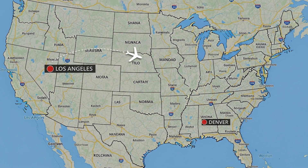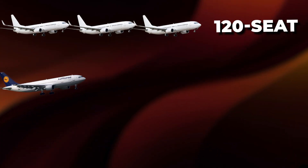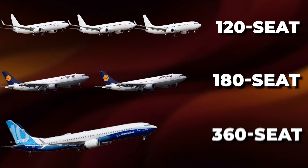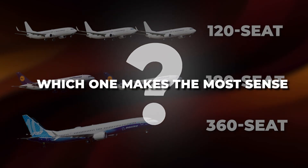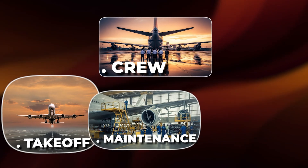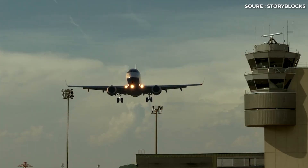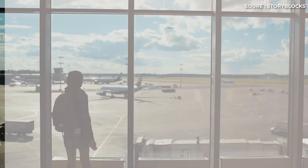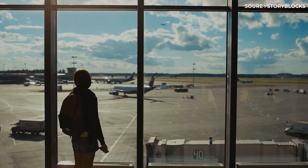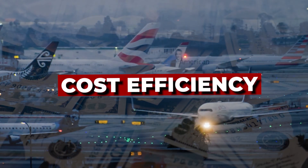Picture a popular route — say, Los Angeles to Denver. About 360 people want to fly that route every day. The airline has options: it could run three 120-seat flights, two 180-seat flights, or one giant 360-seat flight. Running three smaller flights means more crew, more takeoffs, more maintenance cycles, and a lot more fuel burn during climb — it's expensive. Running one massive plane seems efficient, but it limits flexibility; miss that flight and you're stuck waiting half a day. So airlines almost universally settle on two 180-seat flights, balancing cost efficiency with schedule flexibility.